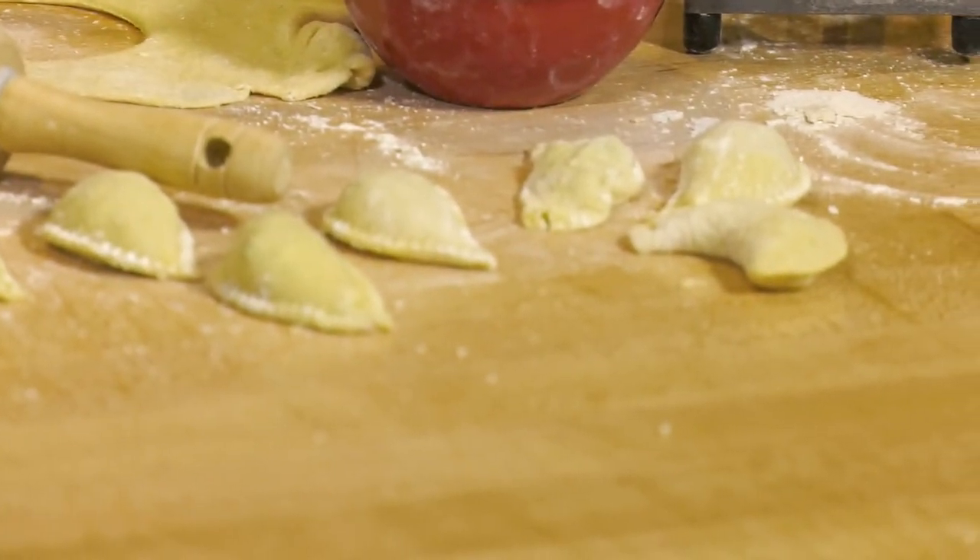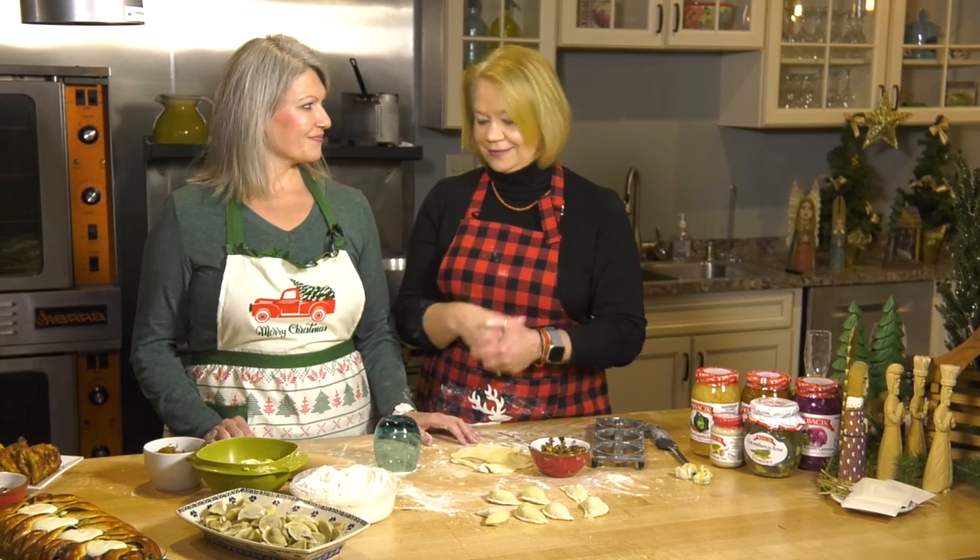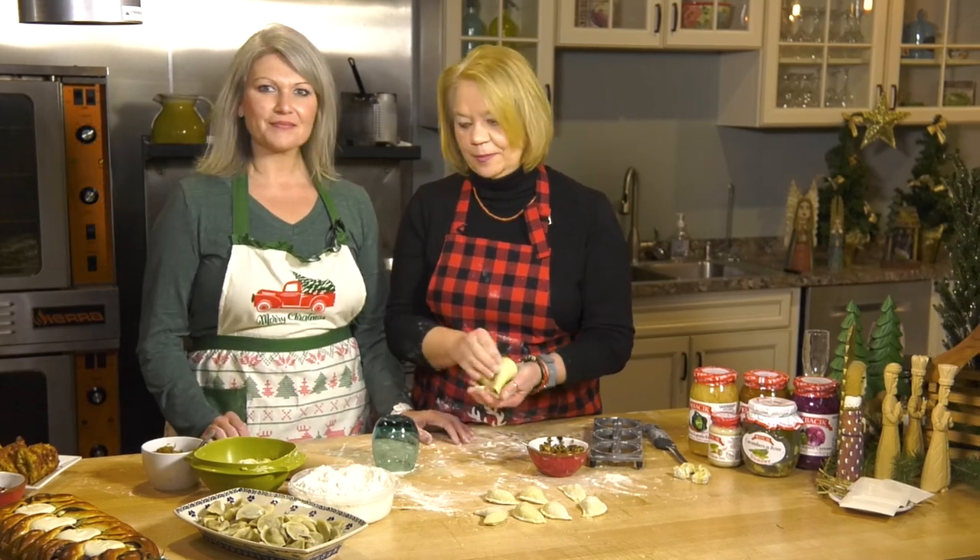Again, big pot of water, rapidly boiling with salt in it. Drop those in — not too many so they don't stick together. When they float to the top, scoop them up, they're ready. Let's put the pierogi aside because we're going to serve it later. Let's talk about the other option to serve with our beet soup or borscht.